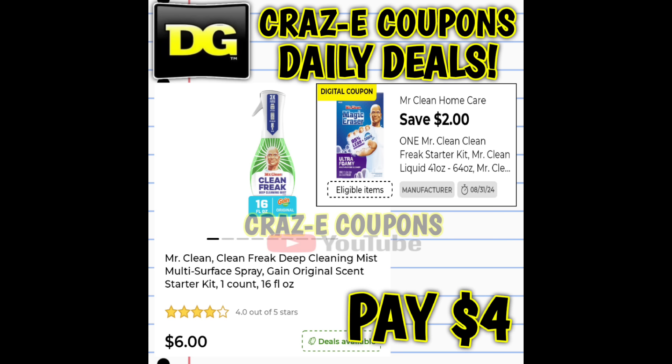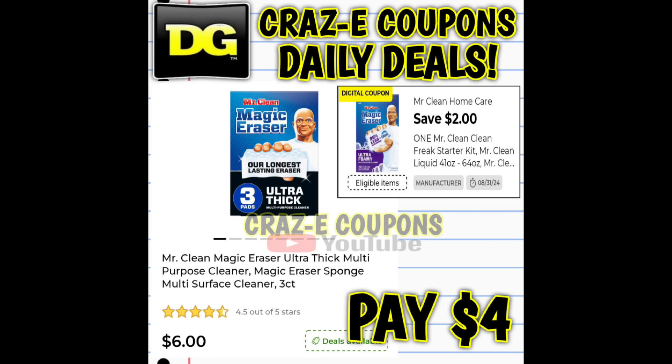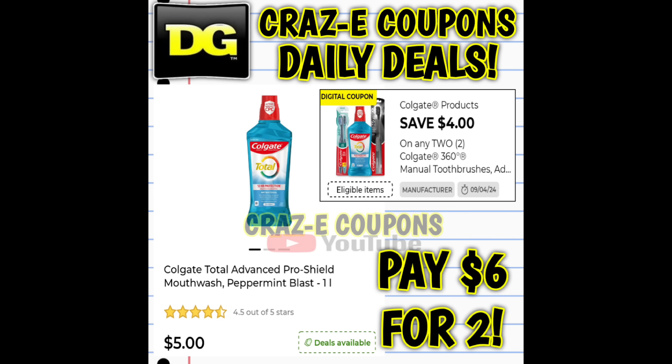We also received a new two-off-one for Mr. Clean products. The majority of these are priced at $6, so after the coupon you're going to pay $4. If you can find those older bottles, those are priced at $4, so after the coupon you're going to pay $2. Next up, we have a 50-cent coupon on Bounty products. If you want to pick up the two-count Bounty paper towels, those are priced at $3.50, so after the coupon you're going to pay $3.